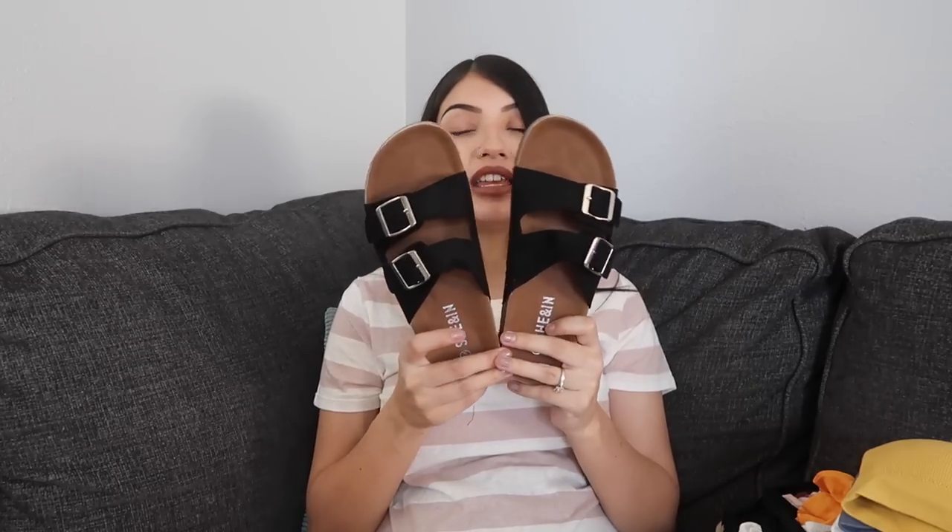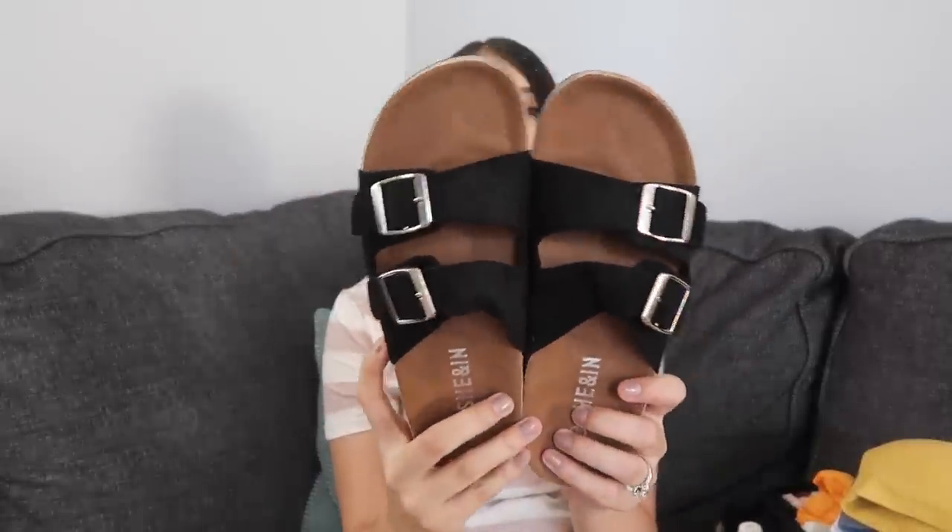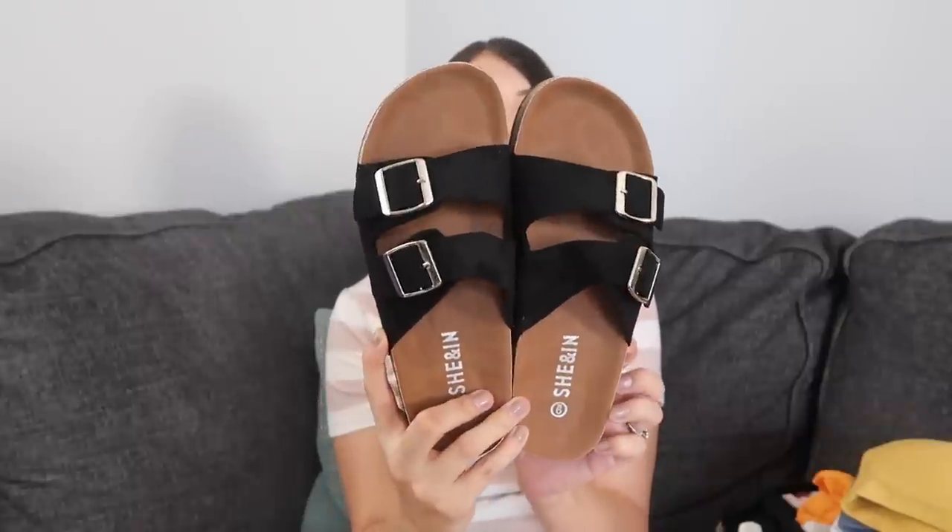The last thing I got from SHEIN are some sandals. It's so hot outside that wearing tennis shoes all the time just isn't working for me anymore. I've already tried these on and they fit perfect. The reviews said to size up at least half a size — I normally wear an eight or eight and a half, so I got a nine and they fit perfect. They feel like they're going to last a really long time and felt comfortable and supportive. They kind of look like Birkenstocks but they're just black footbed sandals — knockoffs of that look.